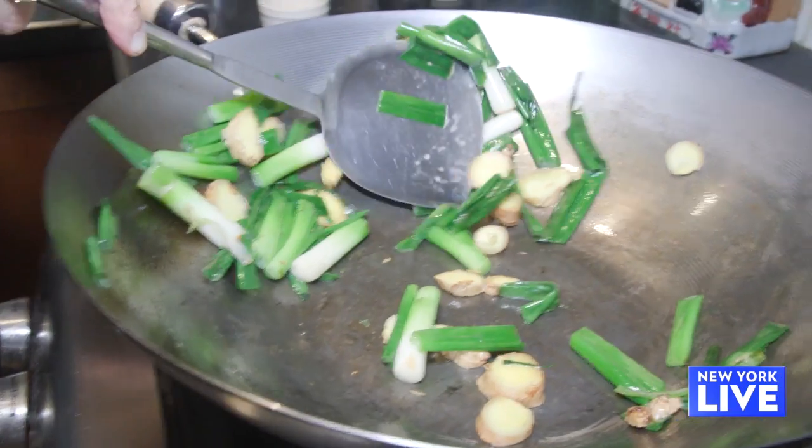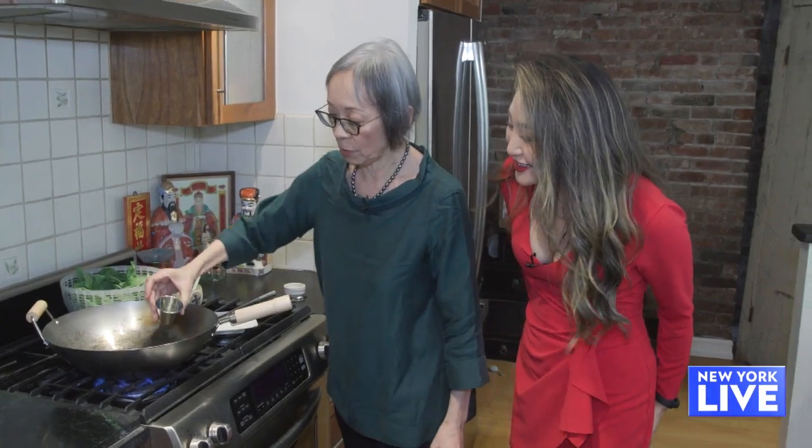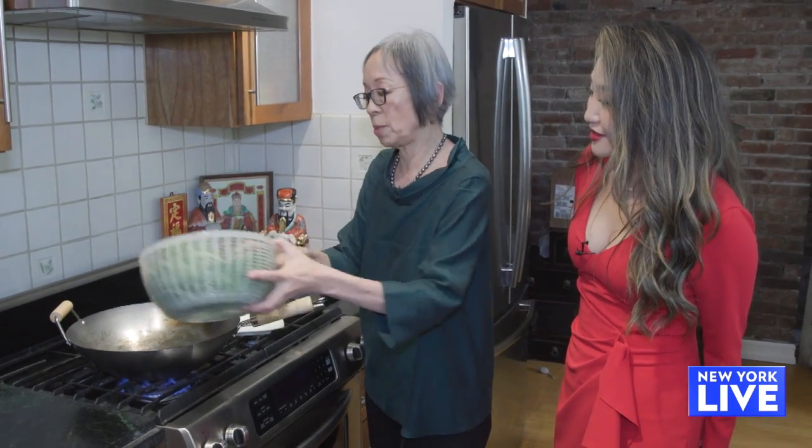Now that we've seasoned the wok, can we get to cooking? Yes, let's stir-fry our snow pea shoots. So now I'm adding two tablespoons of oil and two smashed garlic cloves. This is eight ounces of the snow pea shoots.